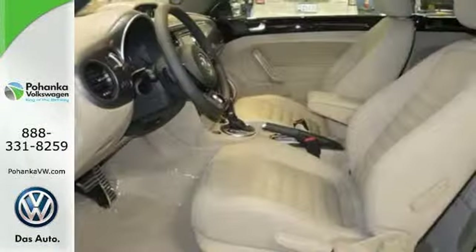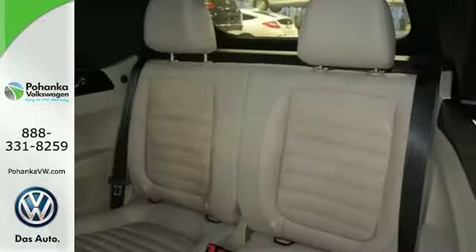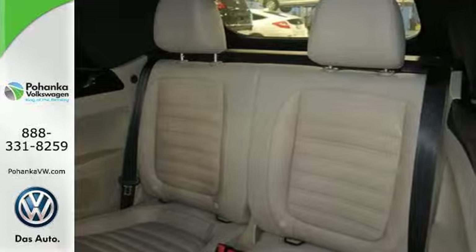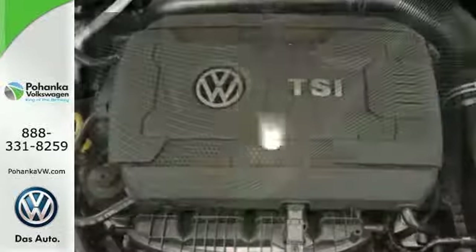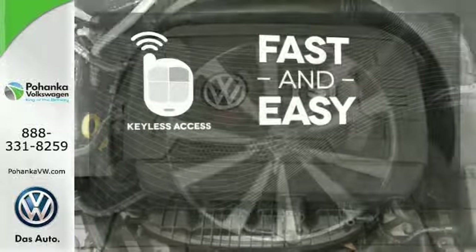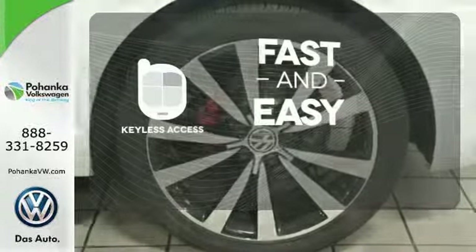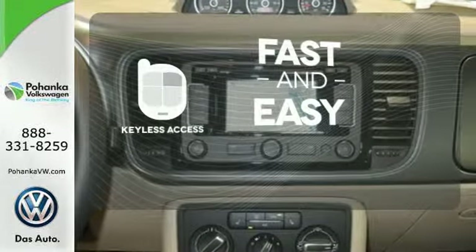Further enhance the experience with customizable interior ambient lighting and heated seats, as Bluetooth and the multifunction steering wheel keep the show in your control. Keyless access allows you to approach your vehicle, get in and start the engine all without the use of a key. With a key fob, your car will simply respond to you and only you.